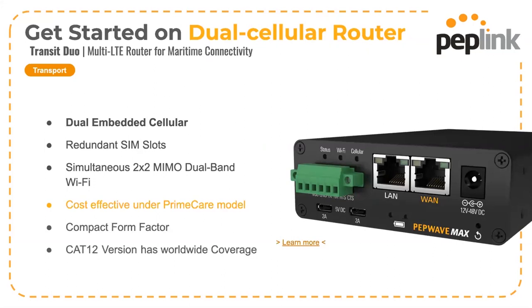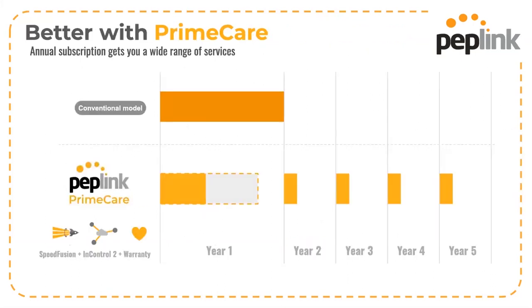The Transit Duo should be the starting offer for all projects rather than the BR-1. PrimeCare allows for a much cheaper entry to market and much more comprehensive ongoing service and features, allowing you to supply a Transit Duo CAT-12 at a price point not much above a BR-1.